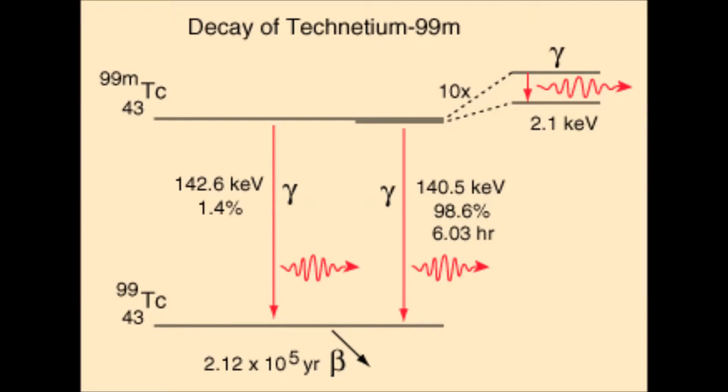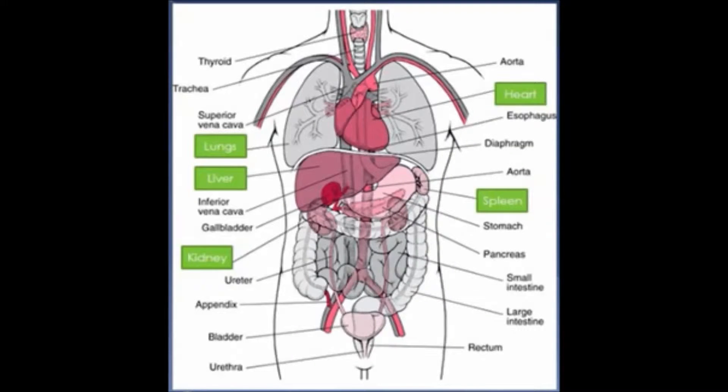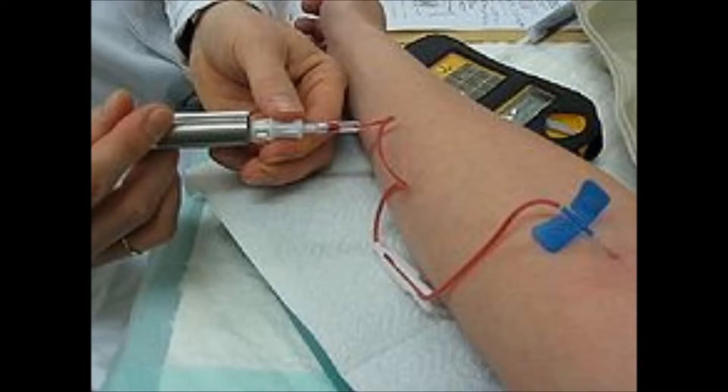Technetium 99M is used for diagnostic medical procedures. It is used as a tracer to locate and diagnose conditions in the kidneys, heart, spleen, lungs, bones, and the blood flow in the body. The radionuclide is attached chemically to the specific drug used for the particular organ and is then injected into the patient.